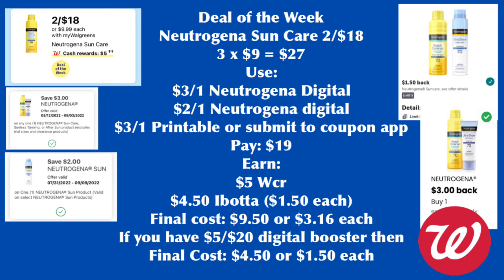There is a $1.50 Ibotta rebate, limit of five, so we get back $4.50 from Ibotta. Our final cost is $9.50 or $3.16 each. But if you have the spend $20, earn $5 digital booster, your final cost is $4.50 or $1.50 each, which is not bad at all.